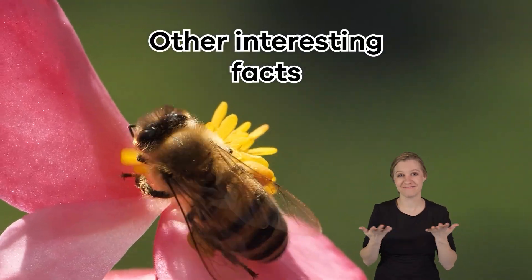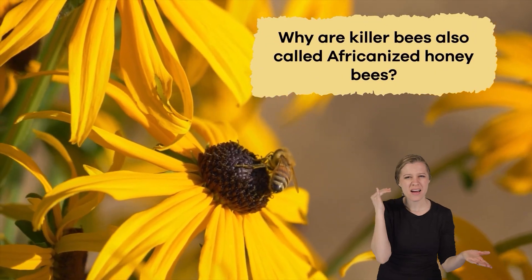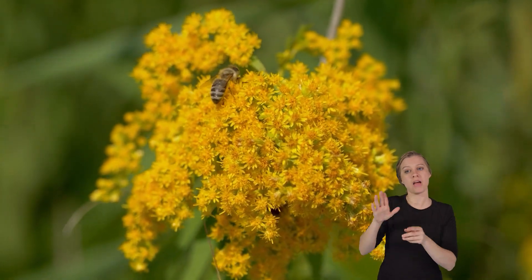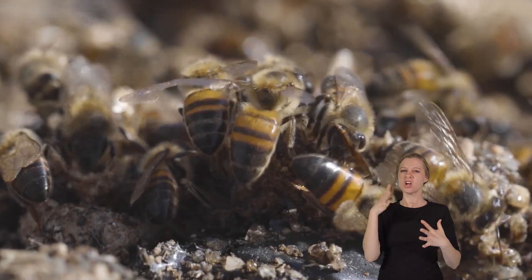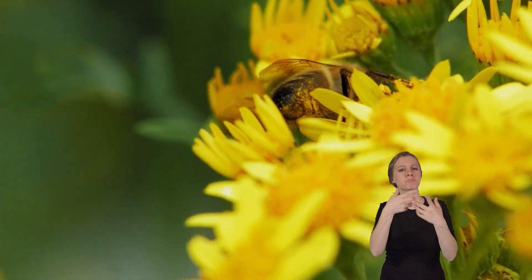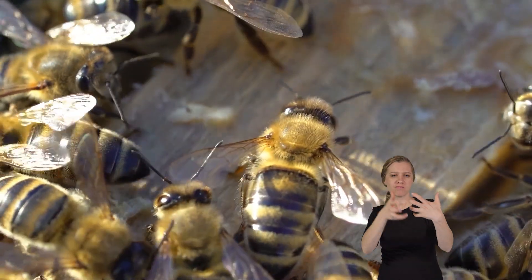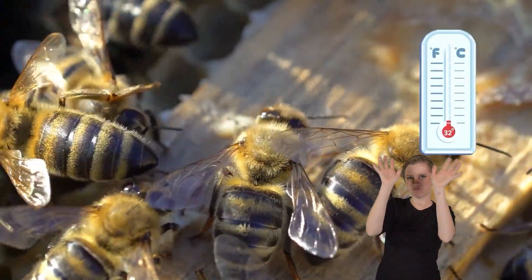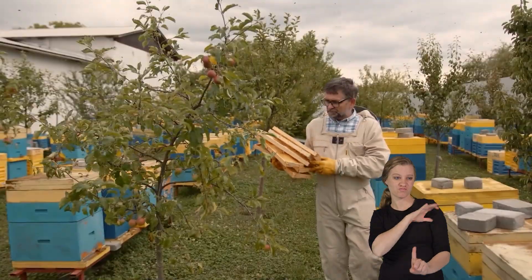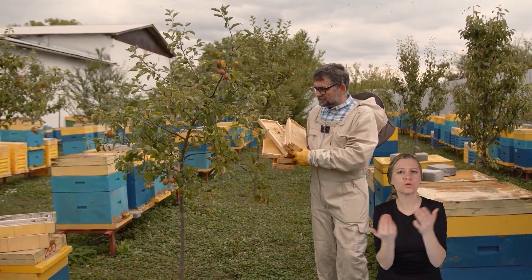Other interesting facts: Why are killer bees also called Africanized honeybees? It is because the ancestors from which they get their aggression are from Africa. African honeybees are an especially hostile species. Africanized honeybees, though, actually have a mix of both African and European bee genes. They are known for their adaptability to hot climates and their ability to thrive in different environments — traits that make them attractive to scientists who study how animals adapt to new homes.